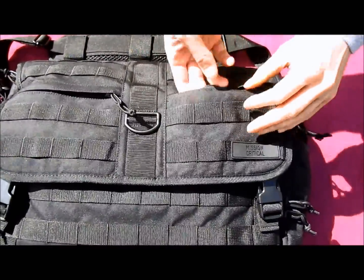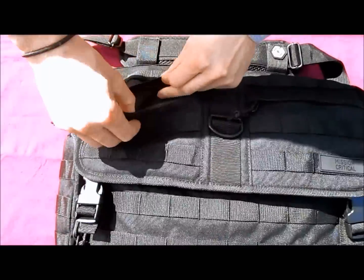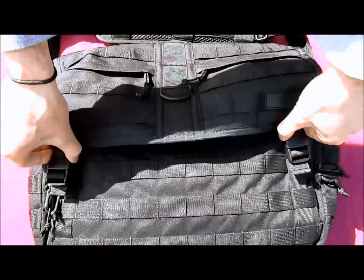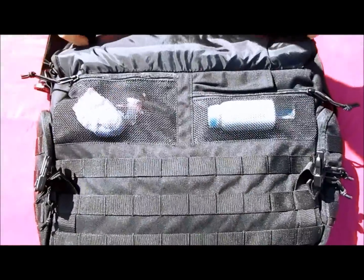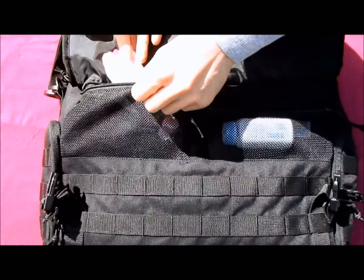On the front of the Mission Critical Messenger Diaper Bag, two accessory pouches can be found suitable for smaller items such as keys and wallets. Beneath the two accessory pouches, two buckles can be found that release and give access to two more additional accessory pouches perfect for quick-to-grab items such as ointments and pacifiers.